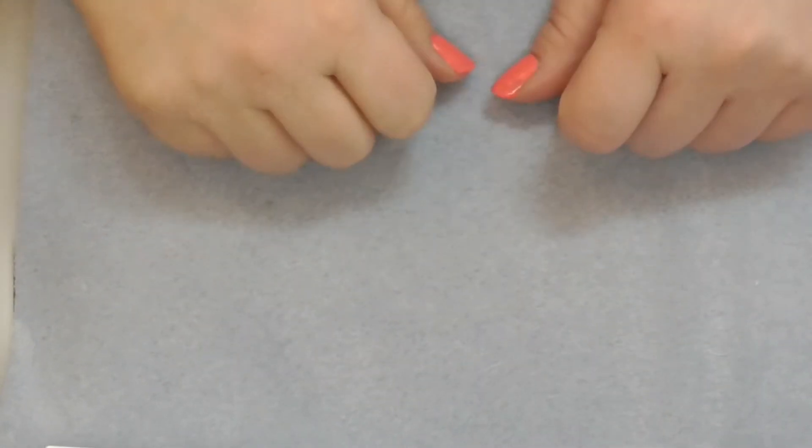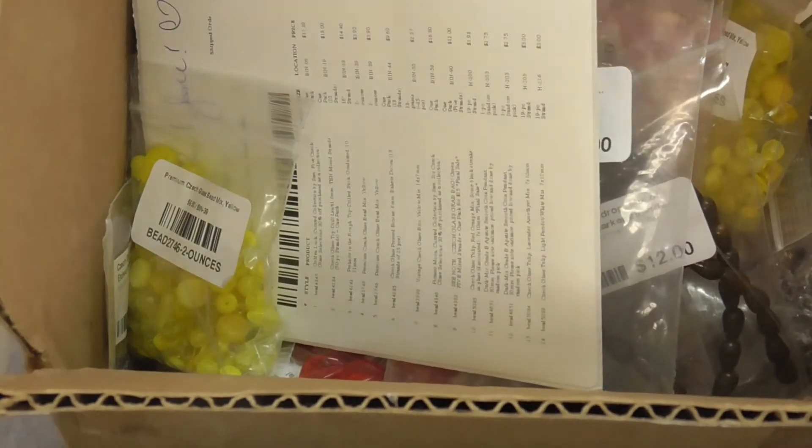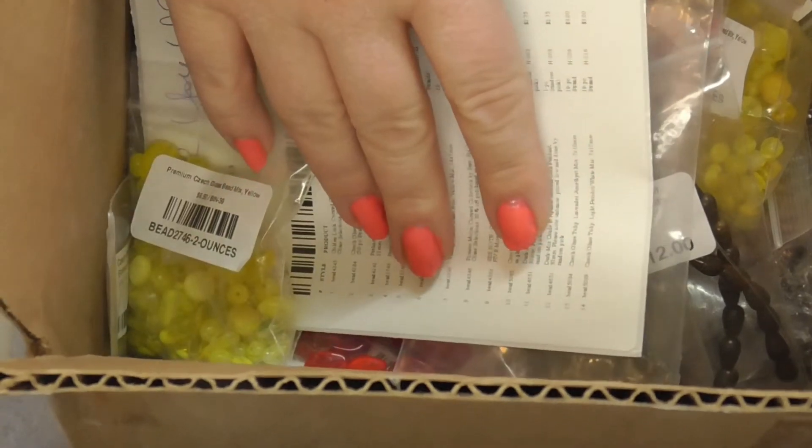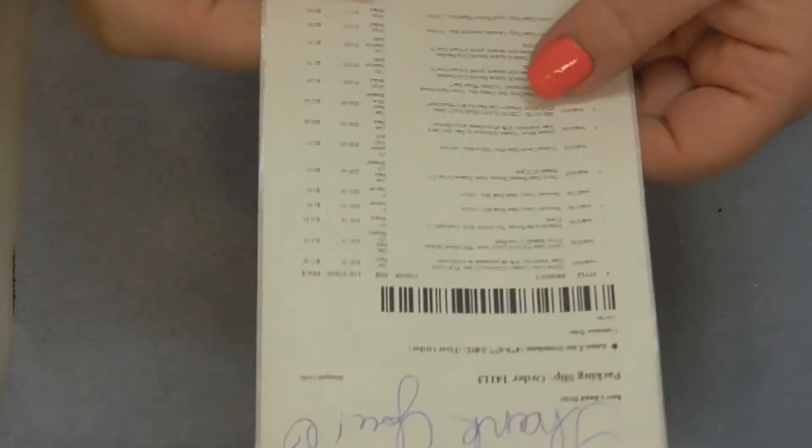Hi, this is Anneliese Noe and I have a Sam's box. It's not the monthly bead box. It's a big haul that I just did instead, because that made more sense than having the shipment every month. I'd rather go big.